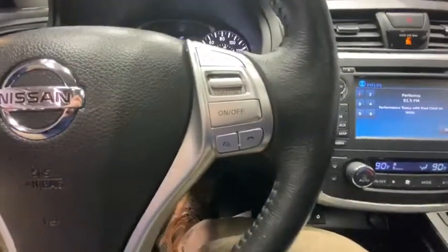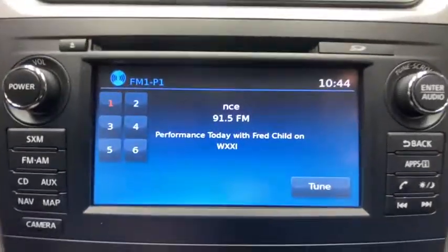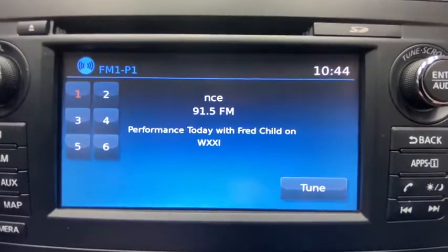This vehicle has less than 65,000 miles. Here are some of this vehicle's great options: traction control,